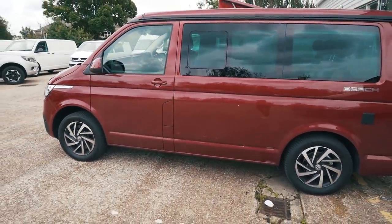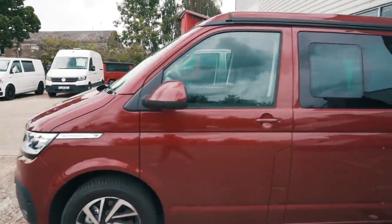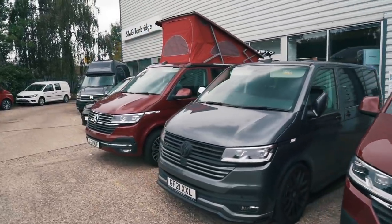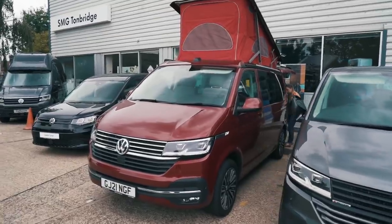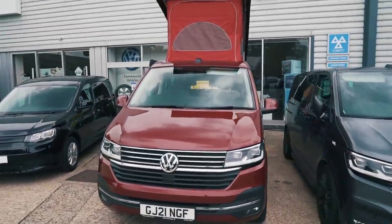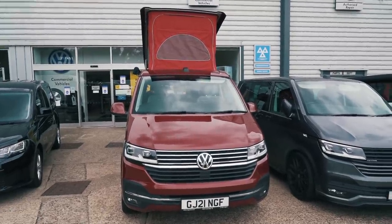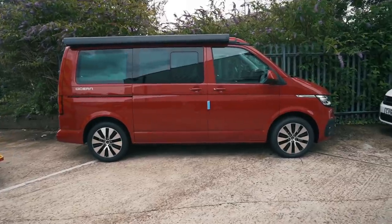I've only previously seen pictures of this - it's a really nice colour. There's also another California just along here. That's actually an Ocean, and that's a gorgeous red as well, with the red canvas at the top. Now this other red over here is Cherry Red.